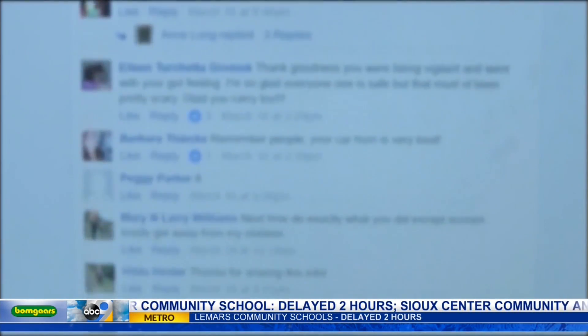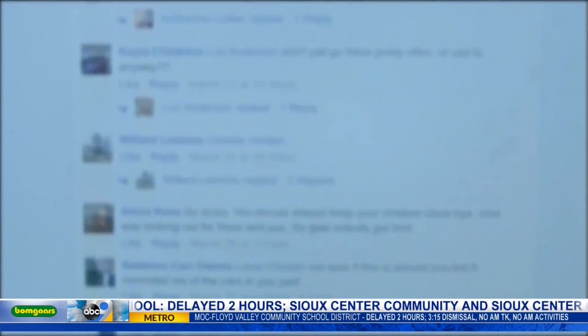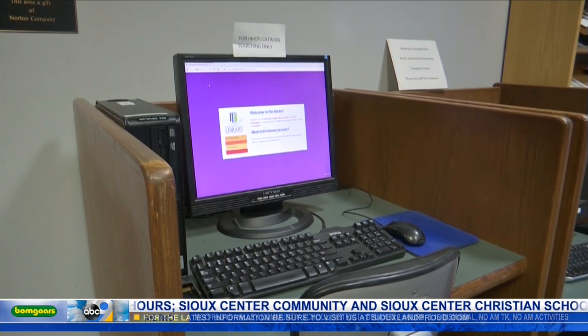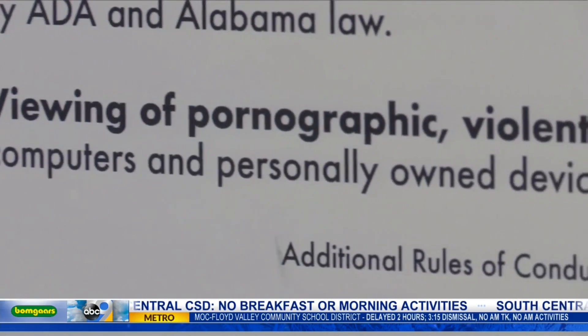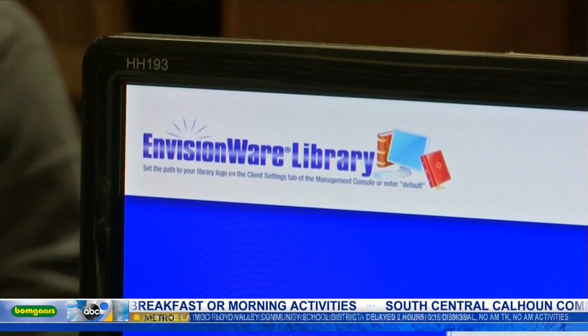Facebook, Google, and other common sites are accessible on the Internet-connected computers, but the library actively uses website blockers mandated by the federal government. In order to receive federal monies, we have to be able to show that we're blocking unwanted content from the children. That includes pornography, of course. It includes malware. It includes hacking.